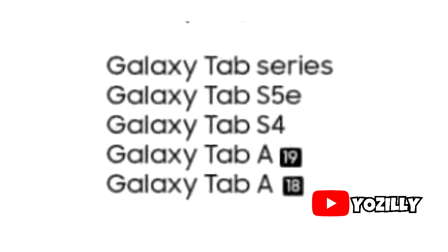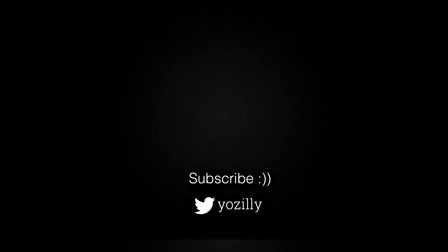Make sure you subscribe to my channel for more future updates. Give this video a thumbs up, comment what you guys think about it, and I'll see you guys in the next one. Peace out.